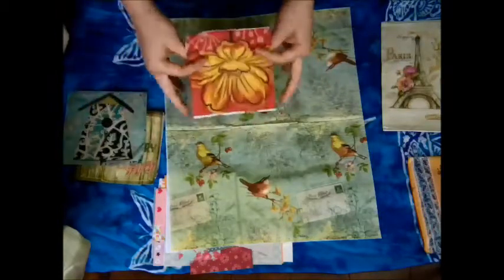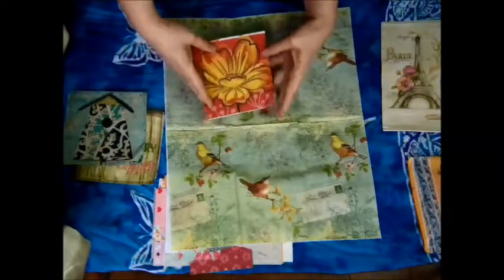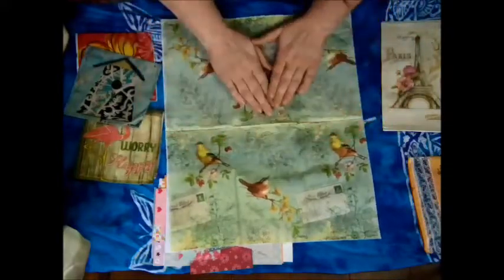I'd certainly buy that — definitely would buy that. And this next one is just so gorgeous.